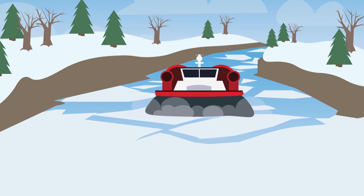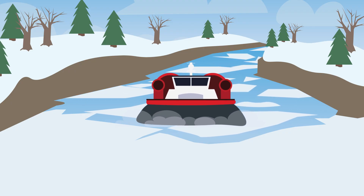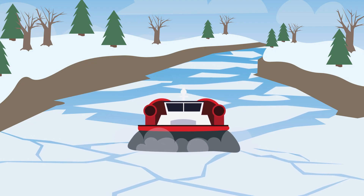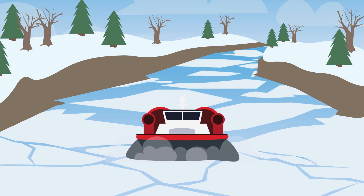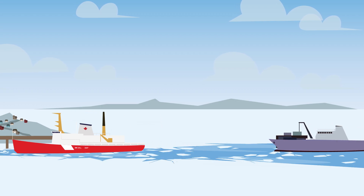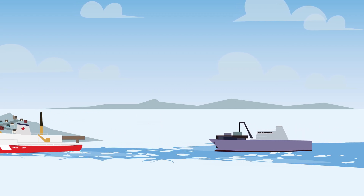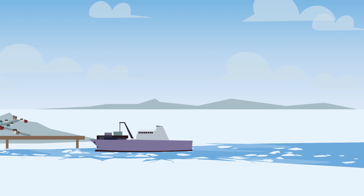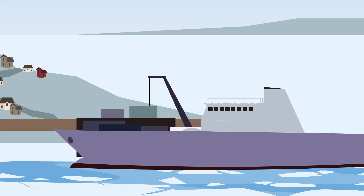Icebreaking plays an important role in preventing flooding by breaking ice into smaller pieces to ensure water continues to flow. The Canadian Coast Guard's icebreaking keeps crucial marine traffic flowing, protects mariners, and helps resupply remote communities along our Arctic coast.